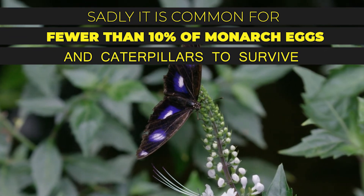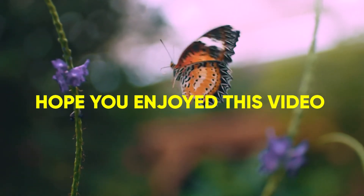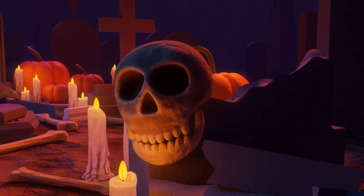From egg to adult, it takes about 25 days. Sadly, it is common for fewer than 10 percent of monarch eggs and caterpillars to survive. Hope you have enjoyed this video — please like, watch, and subscribe to our channel, and feel free to comment too. See you next time.